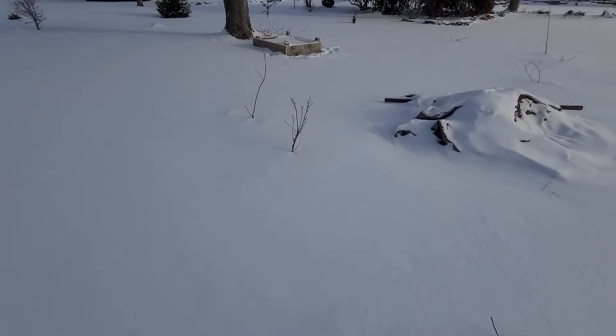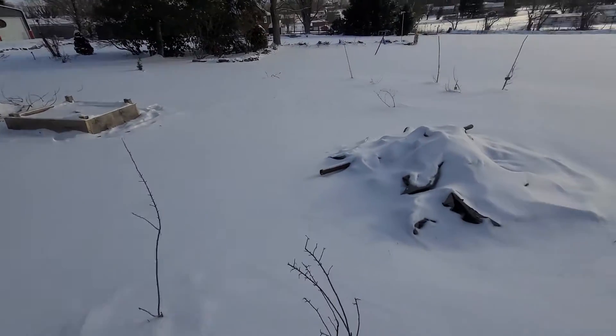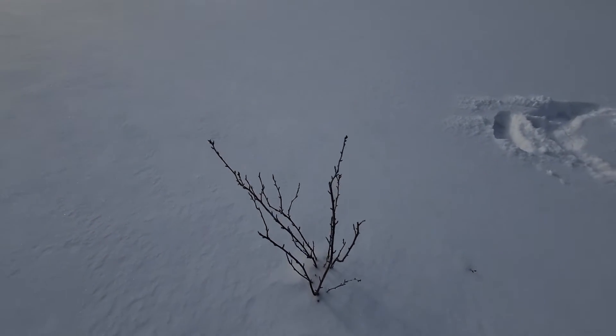Got a currant — two currants. I believe both of these are black currants. Over here we got a gooseberry, looking like it's ready to jump.